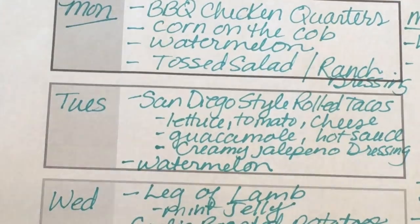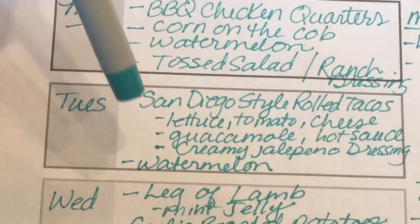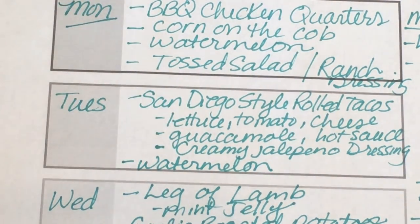It looks delicious. Tuesday we're having San Diego style rolled tacos. A good rule of thumb is to count seven smart points per taco — that's just a general estimate if you haven't calculated them yourself. Then you'd add any smart points for guacamole. I'm also making a creamy jalapeño dressing that I'll just drizzle on — it's packed with flavor so you won't need a lot of it. Watermelon is zero smart points. I can't wait for dinner.